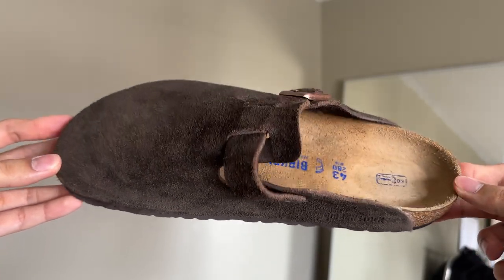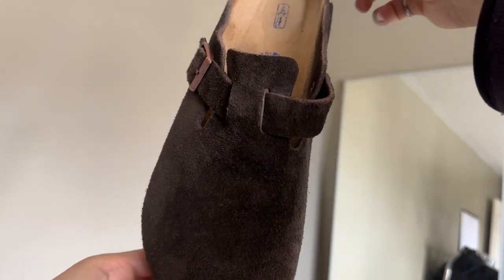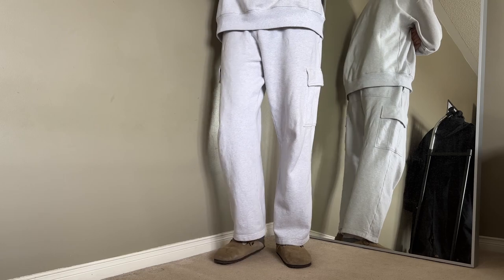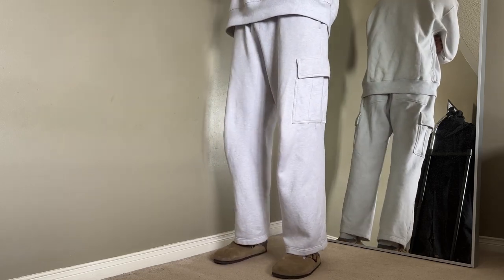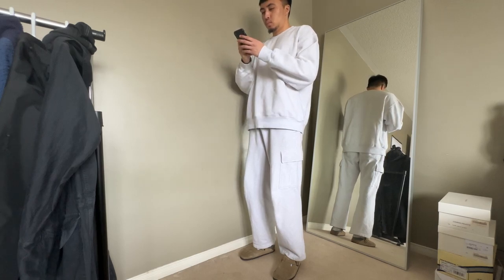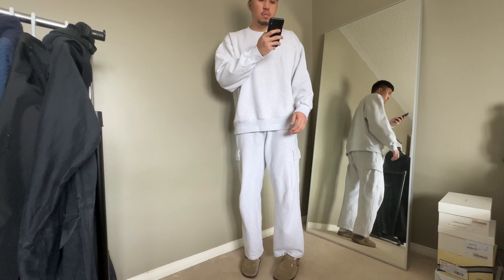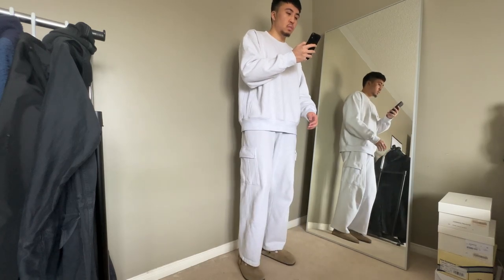They have the ease of a slip-on, the comfort of a sandal, and you don't have toes dangling out. The next outfit dials it back — I pair the Birkenstocks with my favorite Aritzia cargo sweatpants and the matching crew neck. This is a perfect athleisure outfit: something you can run errands in or throw on for a quick flight to Mexico.